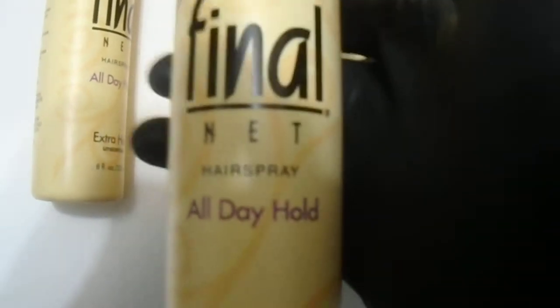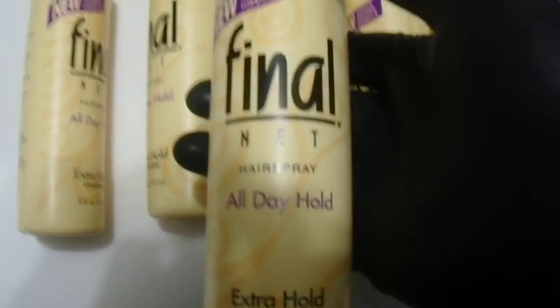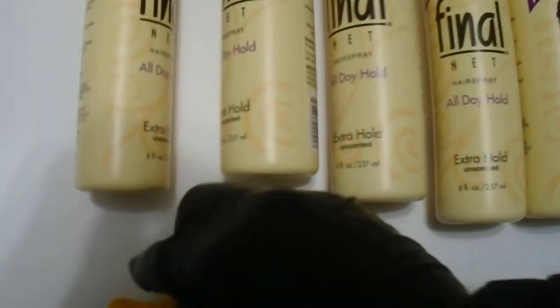So it's a great product from the Helen of Troy brand. For those wondering, the Final Net All Day Hold Spray — we do have it available. You can visit the link in the description below. This is the Extra Hold Unscented variety — there are a few other strengths available in this hairspray. Thanks for watching, guys. Please subscribe to our channel and have a great day.